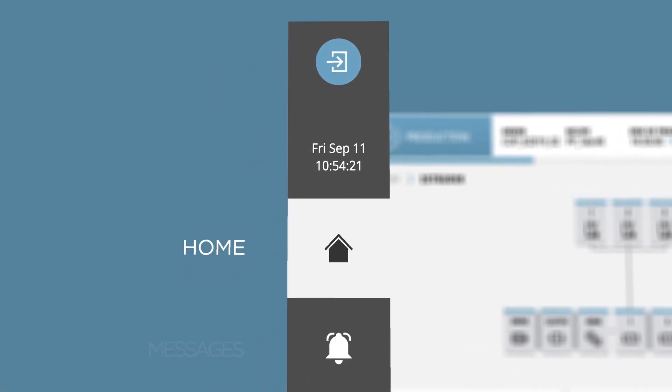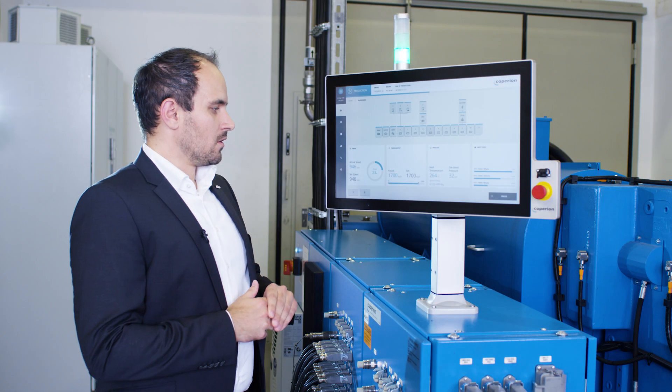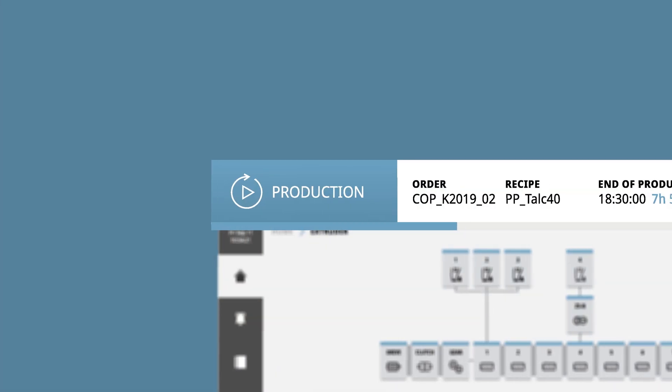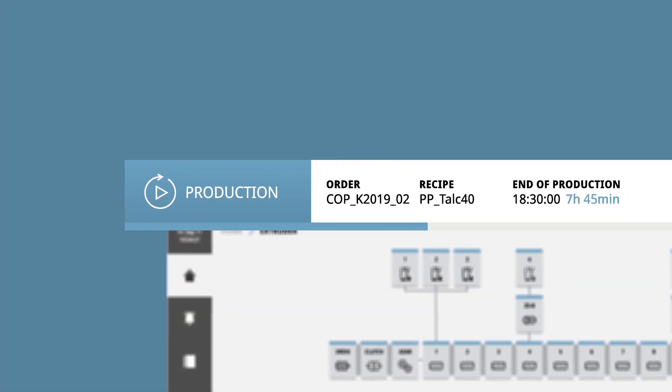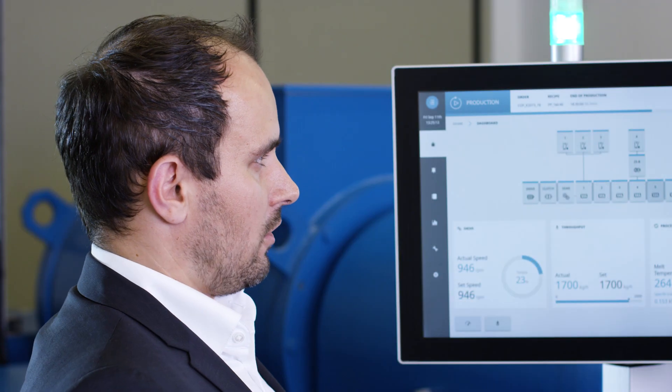The sidebar gives access to the main basic control functions like recipe management or detailed settings. At the top of the screen we have the status bar, which provides information on the machine status, the actual production lot, and also the progress of production.